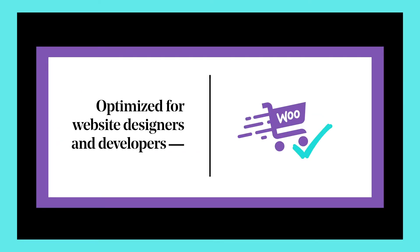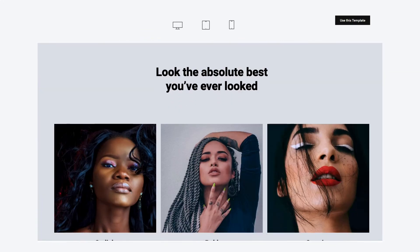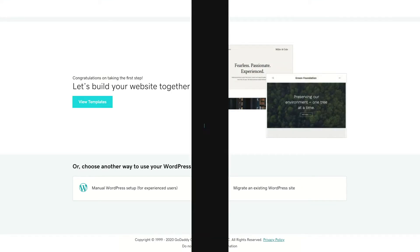Optimized for website designers and developers. Quickly get them selling with a professional-looking WordPress store with key features they need. We've made the process so easy it'll save you literally hours of work and frustration.